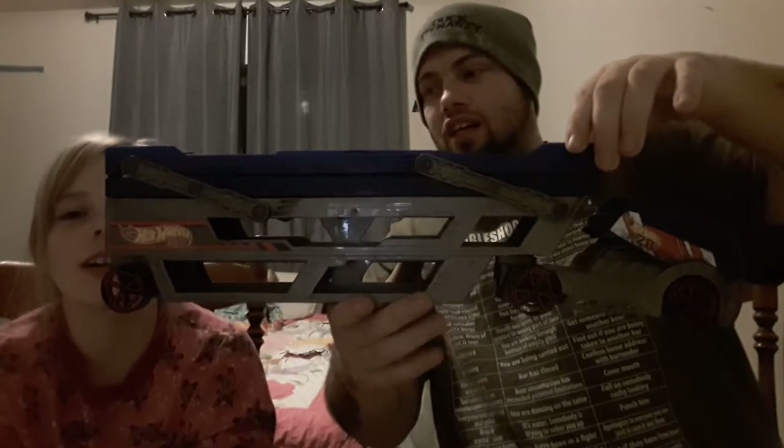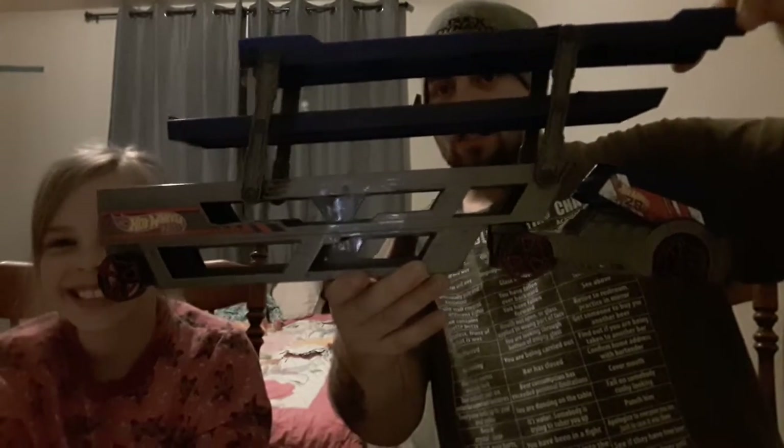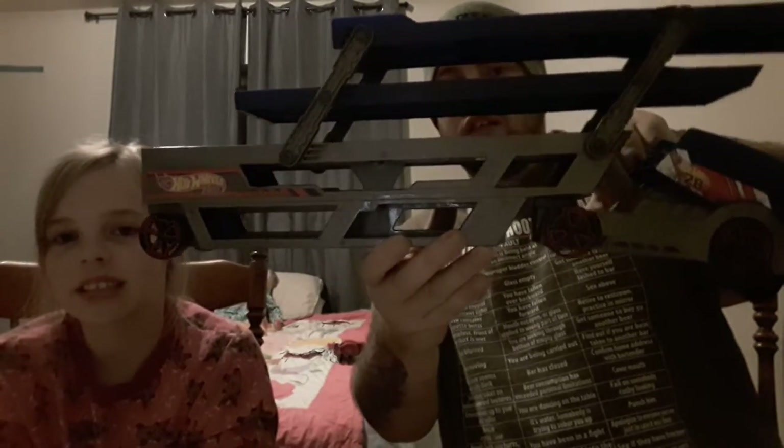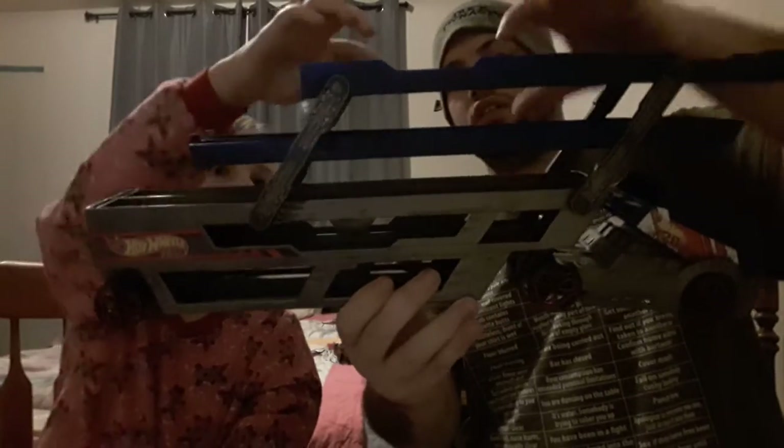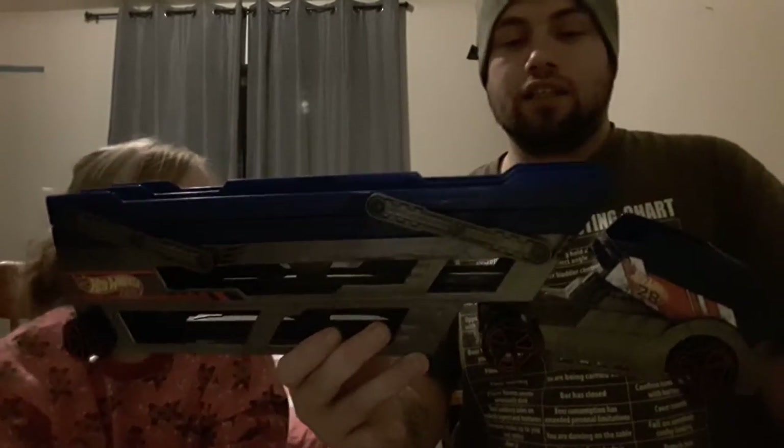I'm gonna block your face for a little bit with this. Open this up and you got five layers where you can actually put cars. There's a spot right there where you can put a car inside — five rows. This thing is awesome! It'll act as a display case for my Hot Wheels, which I really like. Thank you mama bear, I love this thing. It'll be put in place real soon.